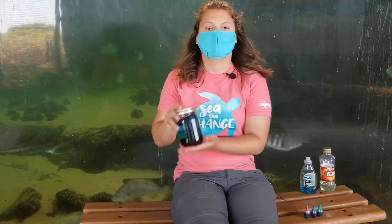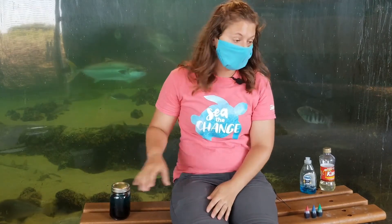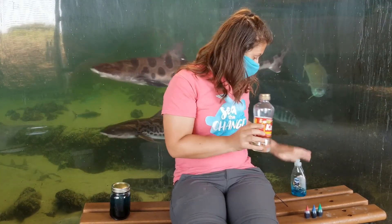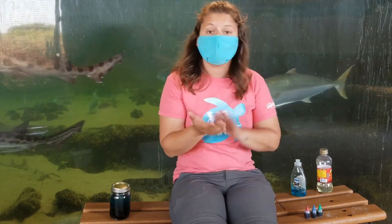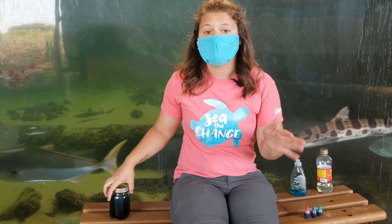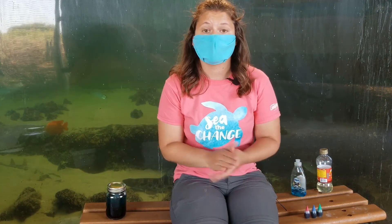To make your own ocean zones you're going to need a few things: a clear jar works best, and then you're going to need some corn syrup, dish soap, and water. The best way to do this is to use a half-cup measuring cup and three different bowls. In one bowl you put a half cup of corn syrup, another bowl gets a half cup of dish soap, and the other bowl gets a half cup of water. Depending on how big your jar is you can use more or less, but half a cup is usually enough for a small jar. Then in each zone you're going to put different food coloring.